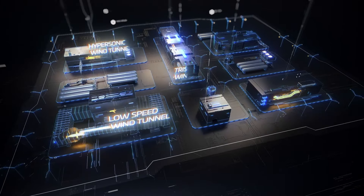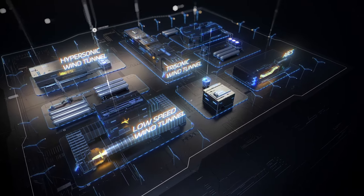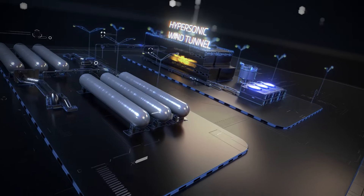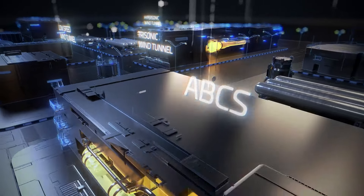A state infrastructure with 40 years of experience, it is widely considered one-of-a-kind in the world for its concentration of a variety of tunnels and unique abilities for a wide range of testing at speeds from 0 to 12 Mach, all in one place.